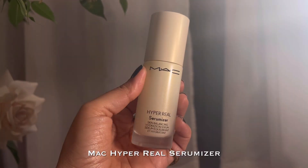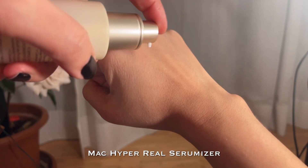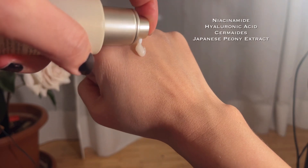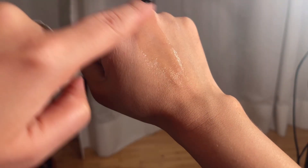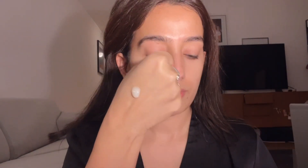Now I'm going to show you the serum application. This is the MAC Hyper Real Ceramizer, which has hyaluronic acid, niacinamide, ceramides, and Japanese peony extracts. The texture is super lightweight, not sticky, and it quickly absorbs into the skin.